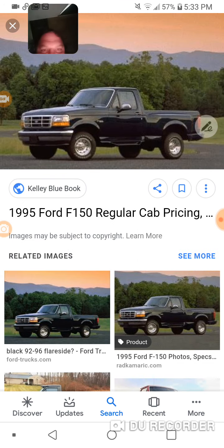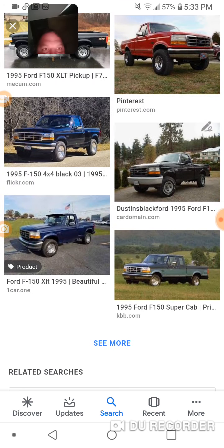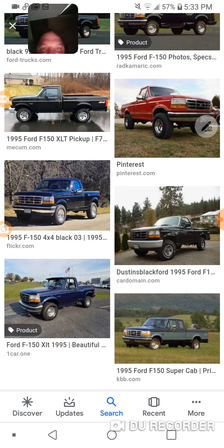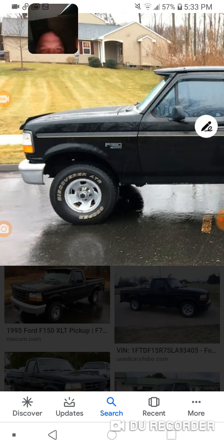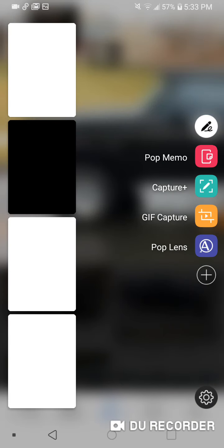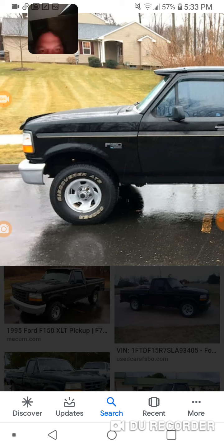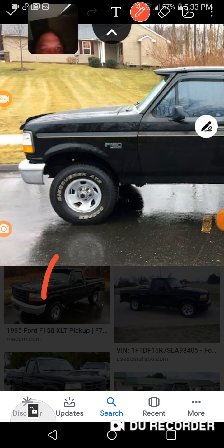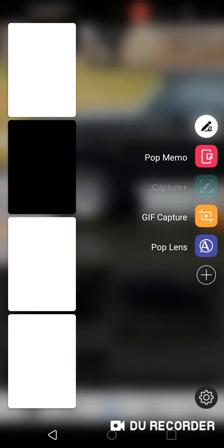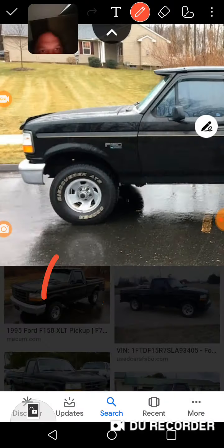There it is — maybe, maybe, maybe. Let's see if I can get a better side view. Oh yeah, oh yeah — 95 Ford, there it is people, maybe. It could be a Ford because there's the bumper as you can see — come on, the bumper slants. Right there, right there. So this is a 95 Ford.